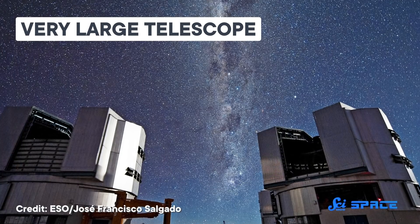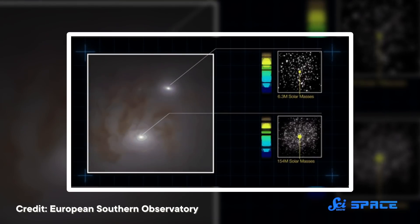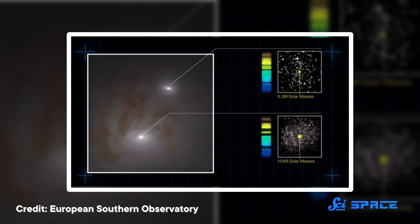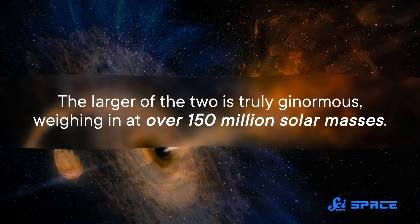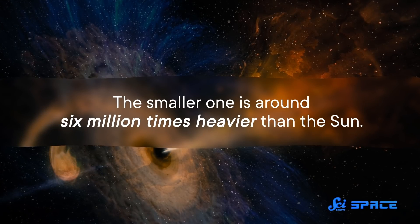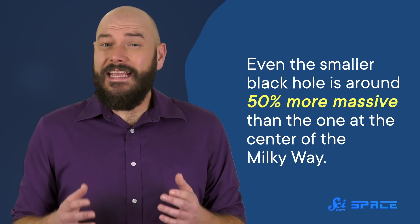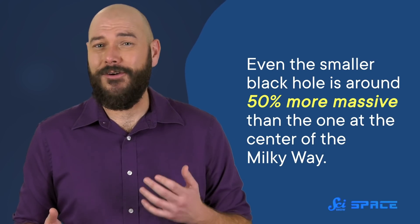Astronomers have known about NGC 7727 for quite a while, but it took the European Southern Observatory's Very Large Telescope to zoom in enough to make this discovery. That's because these two giant black holes are incredibly close to one another, separated by only about 1,600 light years. The larger of the two is truly ginormous, weighing in at over 150 million solar masses. The smaller one — and again, size is very relative here — is around six million times heavier than the Sun, meaning even the smaller black hole is around 50% more massive than the one at the center of the Milky Way.